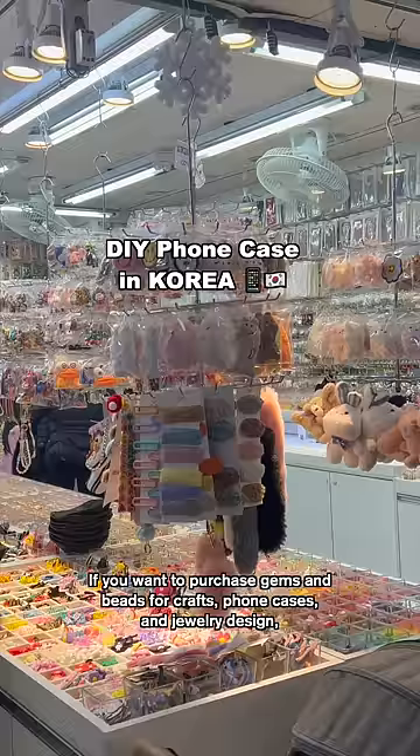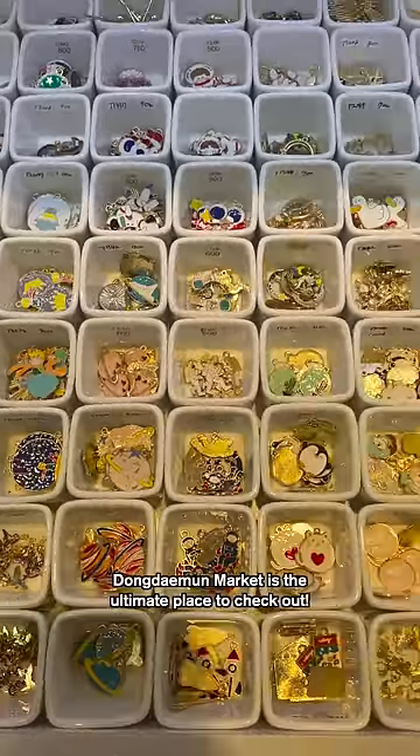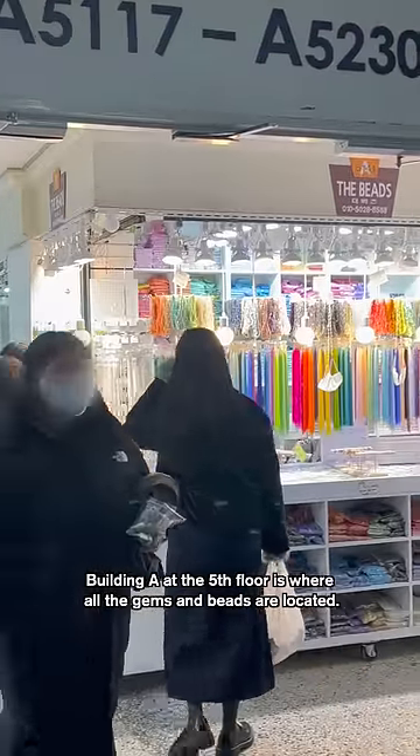If you want to purchase gems and beads for crafts, phone cases, and jewelry design, Dongdaemun Market is the ultimate place to check out. Building A at the 5th floor is where all the gems and beads are located.